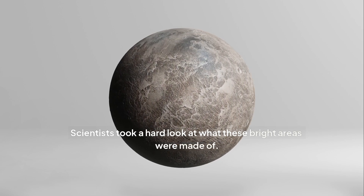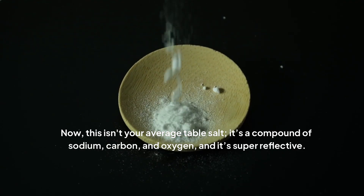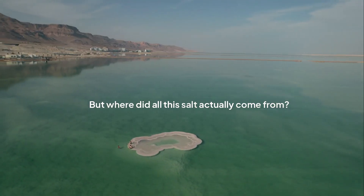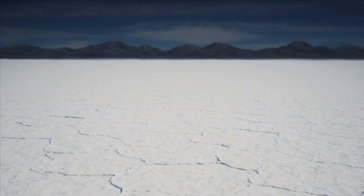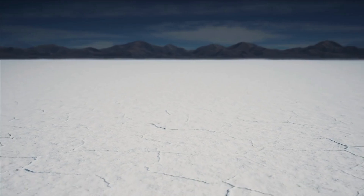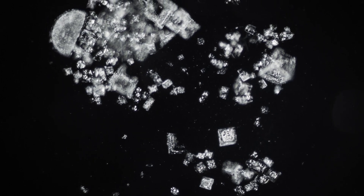Scientists took a hard look at what these bright areas were made of. The verdict? They're mainly sodium carbonate — a type of salt that's a compound of sodium, carbon, and oxygen, and it's super reflective. But where did all this salt come from? The evidence pointed downward, deep beneath Ceres' crust. The leading idea, now well backed up by Dawn's data, is that this sodium carbonate is what got left behind when salty water, or brine, from a subsurface reservoir bubbled up through cracks in the crust. Once this brine hit the vacuum of space on Ceres' surface, the water sublimated — turning straight into gas — leaving behind those brilliant salt deposits.